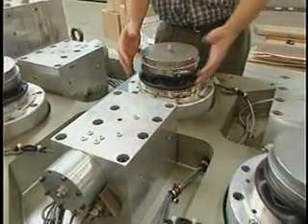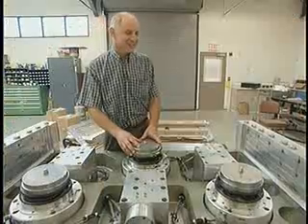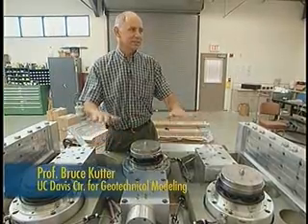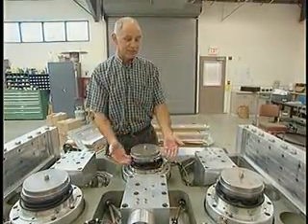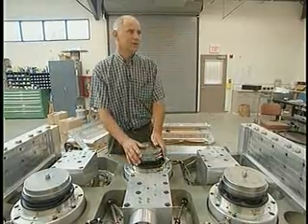The upgrades include a new table that shakes models up and down as well as side to side, and a robot that can work on experiments. Earthquake ground motions happen in all directions — up and down, two horizontal directions, and even some tilting.